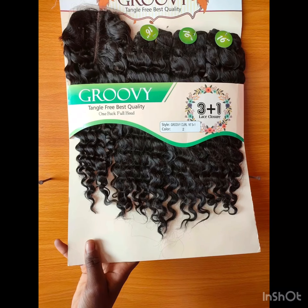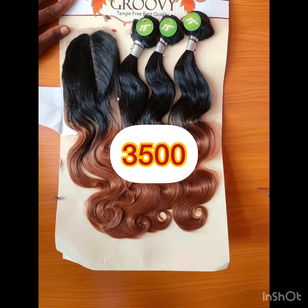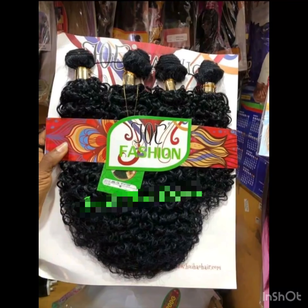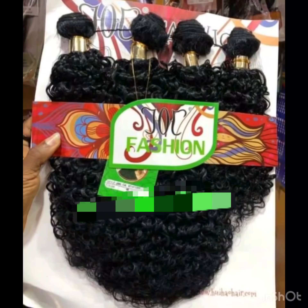Groovy is another nice affordable package that comes in colors and coils — you can still try them on and see if you like them. It comes with closure and the closures are not bad. Another one is Joe Fashion — Joe Fashion is another nice packet hair you can rock.